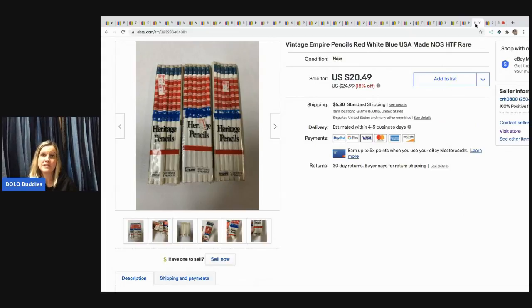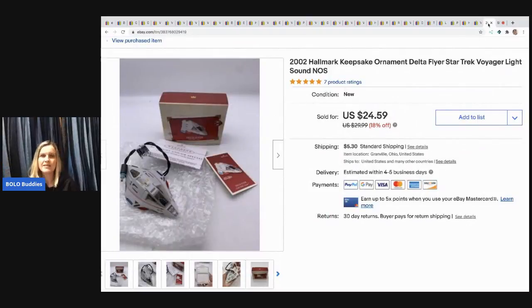The next items I sold are these vintage Empire pencils — red, white, and blue, USA-made, new old stock, hard to find and rare. I picked these up at a garage sale and sold them for $20.49 — the buyer paid shipping. I probably had less than a buck in them.